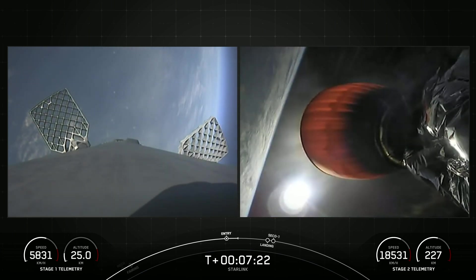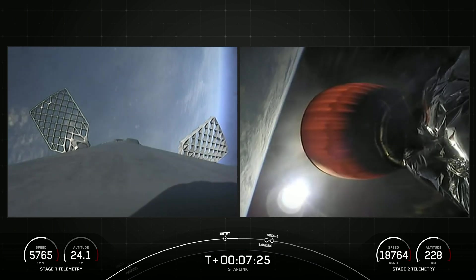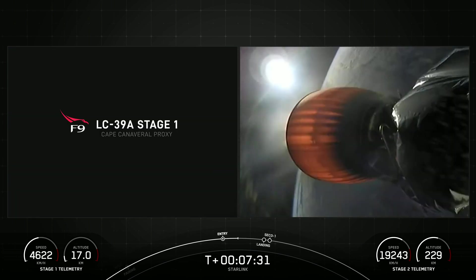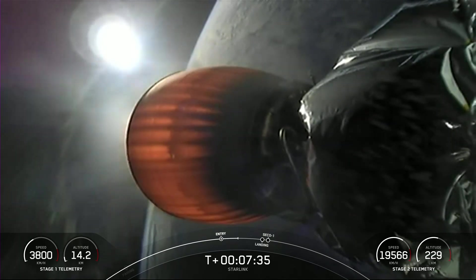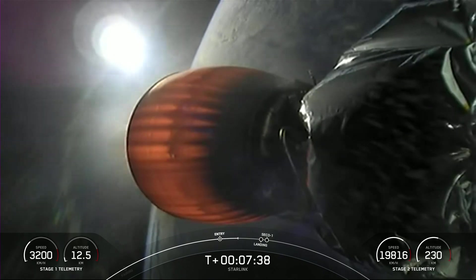Today's mission marks SpaceX's 197th overall launch. It is the 15th flight for this first stage booster, having previously launched 14 missions and breaking a new record for flight-proven boosters.